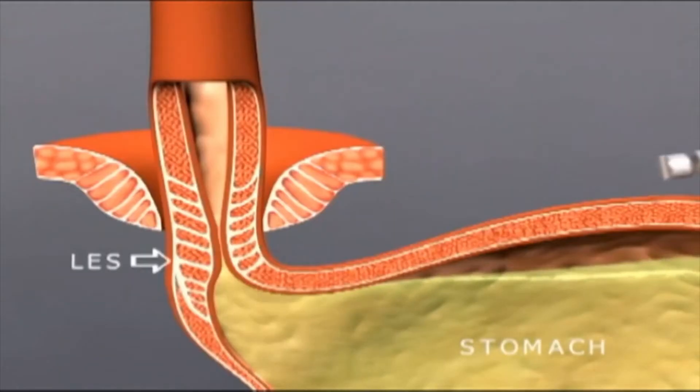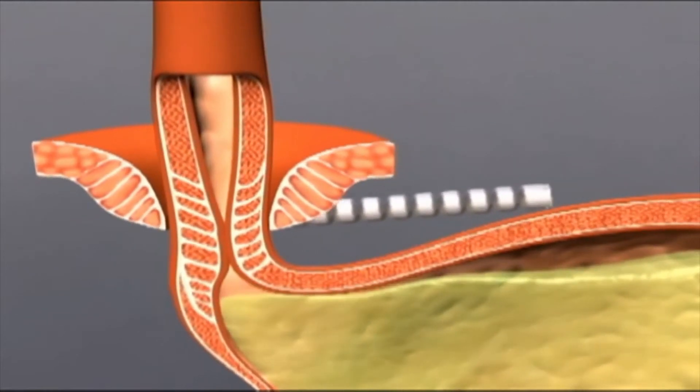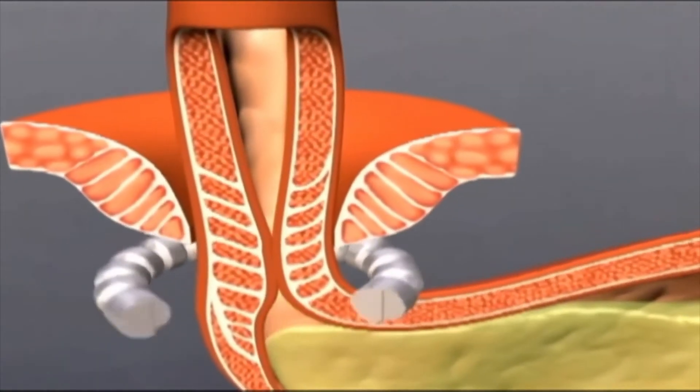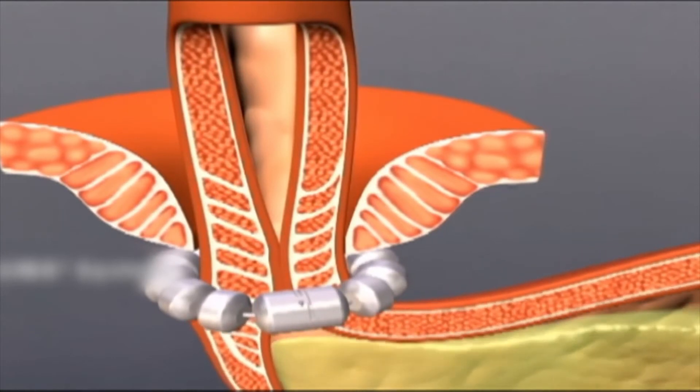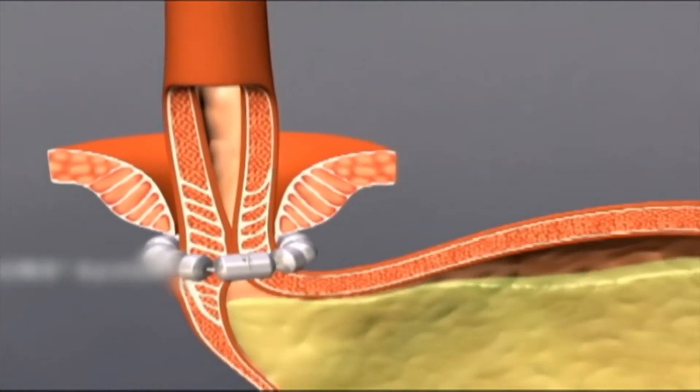One of the newer procedures on the market is actually a lower esophageal augmentation device. Essentially it is a system of magnets that work independently, and after the stomach is brought back into the abdominal cavity and that opening is closed, we place this device on top of the stomach.